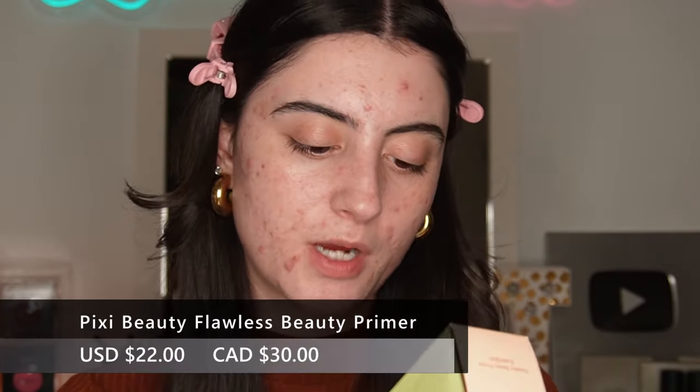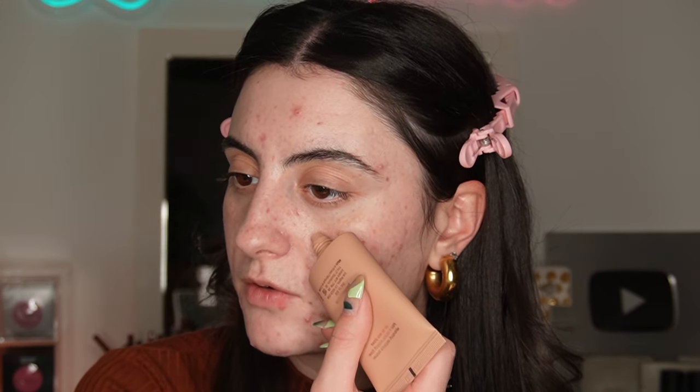First up, we have the Pixi by Petra Flawless Beauty Primer, a hydrating glow primer called Flawless Beauty Primer Even Skin. I haven't tried many Pixi makeup products so I'm excited. I'm starting with a small amount — oh, it has quite a bit of tint to it, which I wasn't expecting. It's tackling some of my redness already and giving that glowy look to the skin. It is for sure glowy — I could even wear this on bare skin in summer.